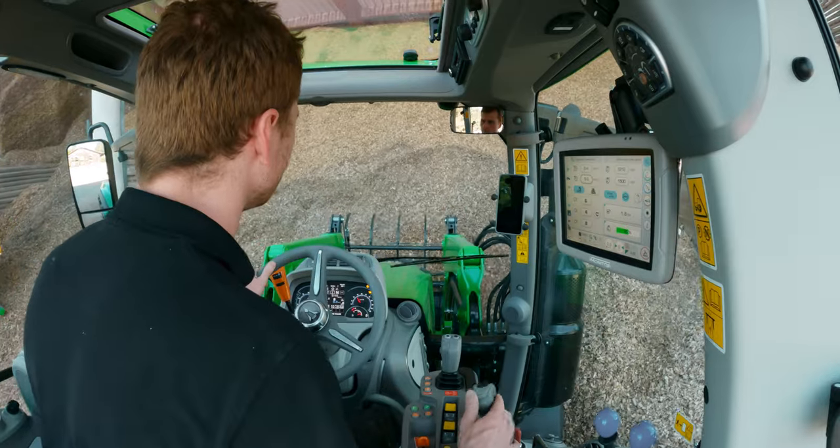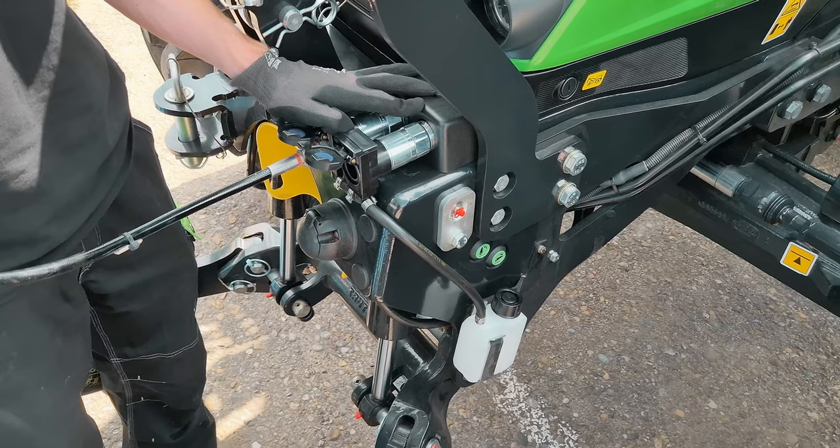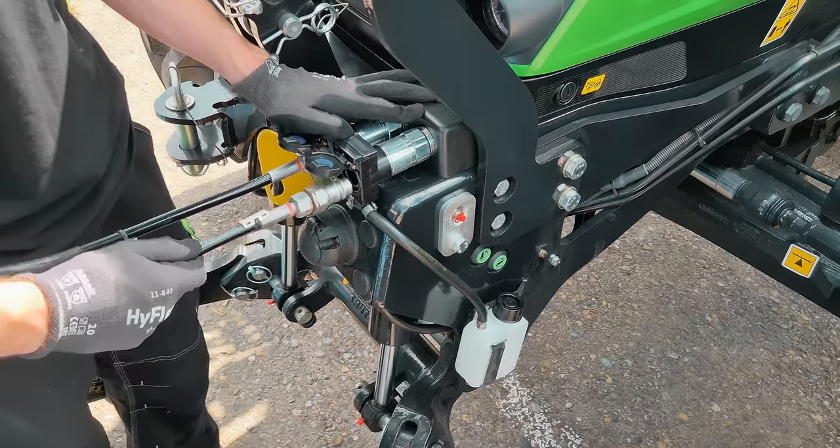Depending on the configuration, additional electric mid-mount control valves for the front lift and an auxiliary control valve in the front can also be added.